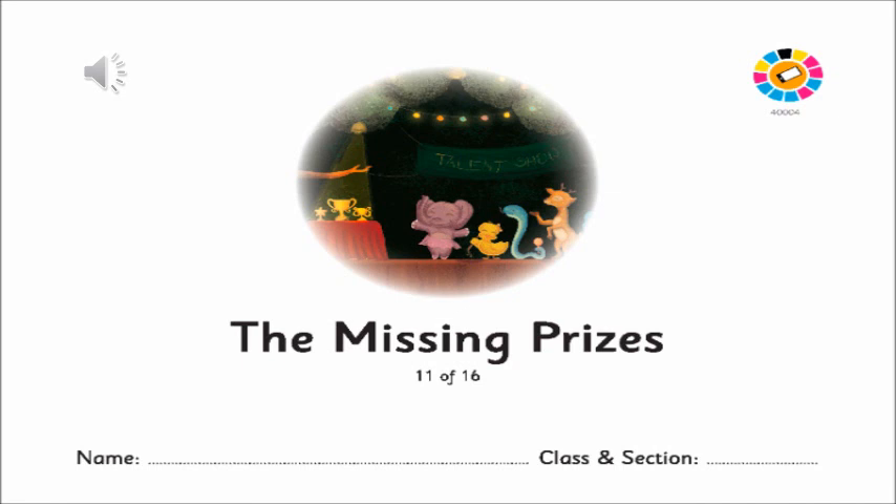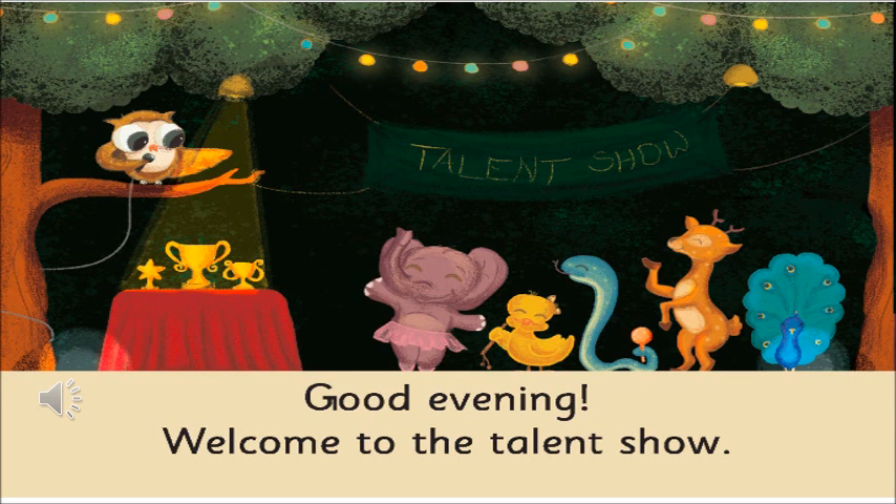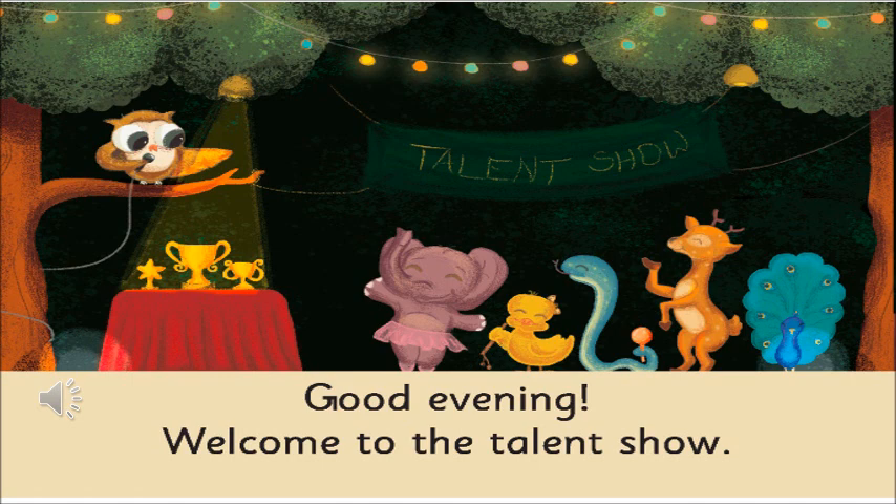Let's look at the first page. Who do you think is on top of the tree? There is a bird — an owl. And what else can you see in the picture? There are many different animals like the peacock and the elephant. On a table there are a few trophies, and a banner is here too.